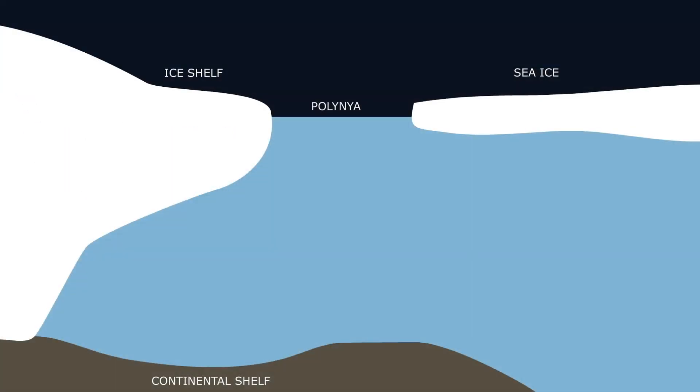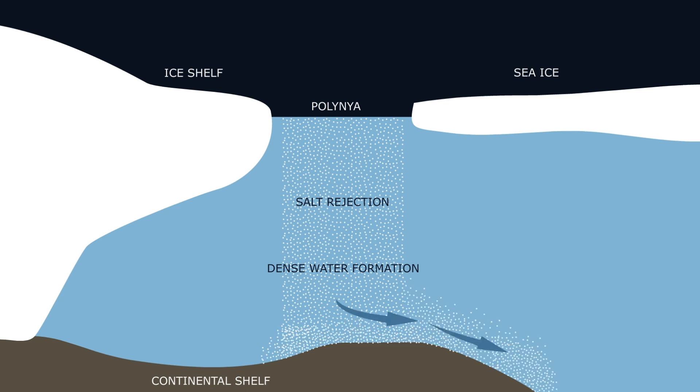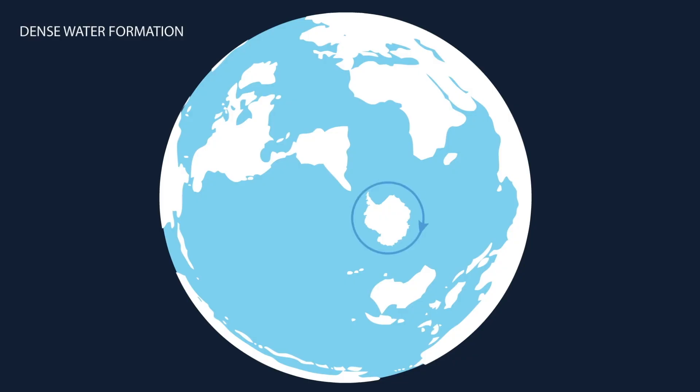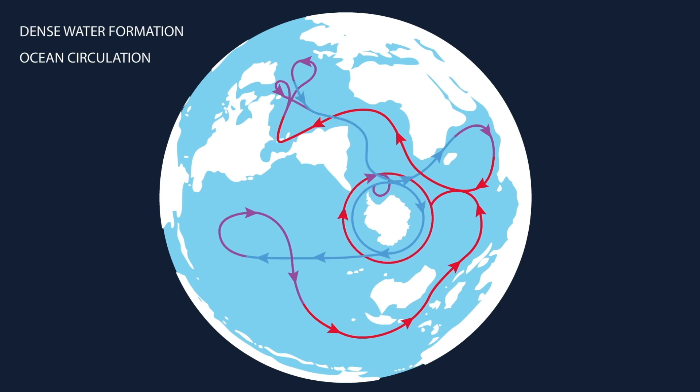As fresh sea ice continuously forms, it leaves behind the ocean salt in the waters of the polynya. The dense water sinks downward deep into the ocean. Dense waters in some polynyas reach the bottom and spread across the ocean floor. These dense waters then travel along the bottom, spreading across much of the world's ocean before they mix with lighter waters in the north. In this way, polynyas are major drivers of the lower limb of the global ocean circulation.